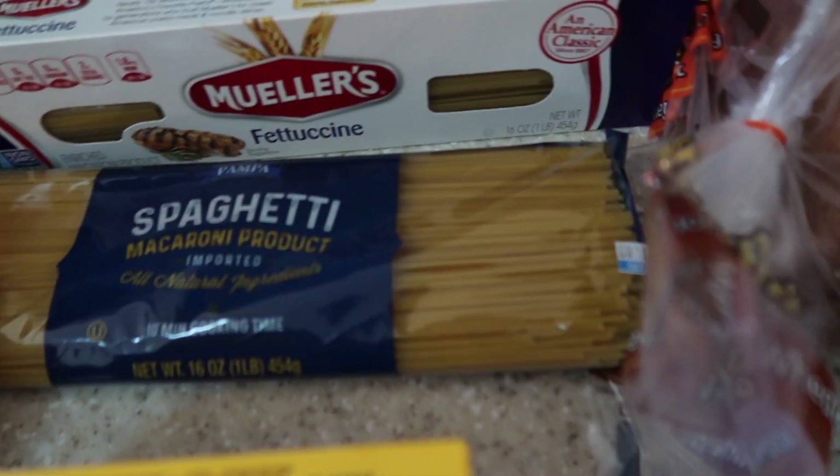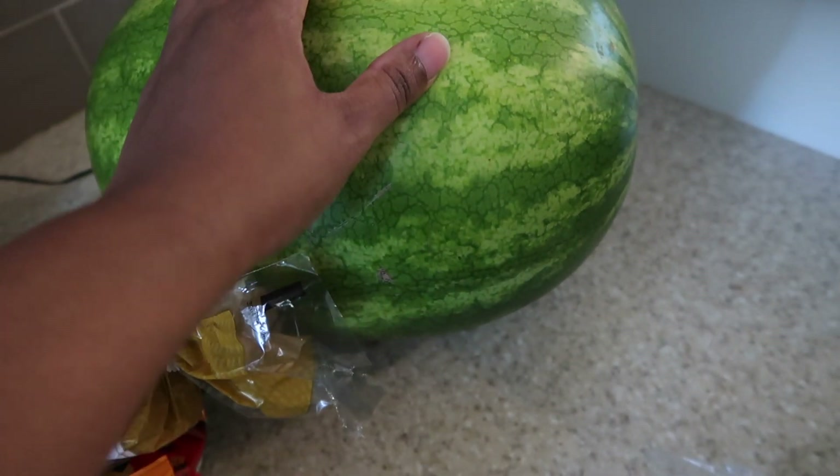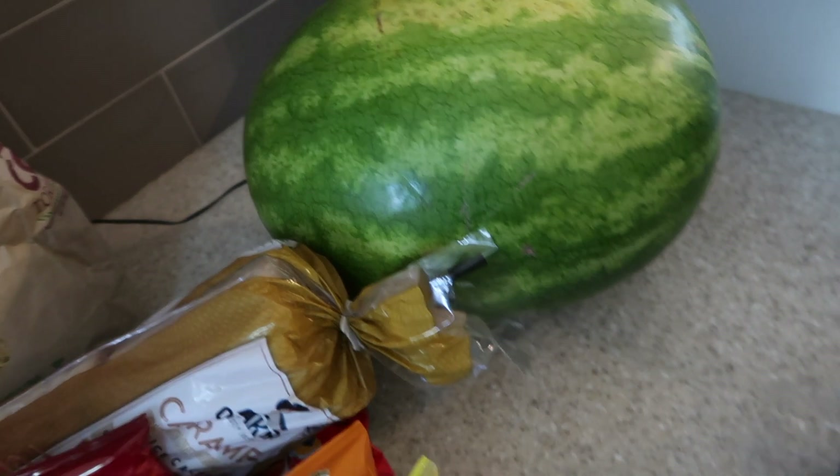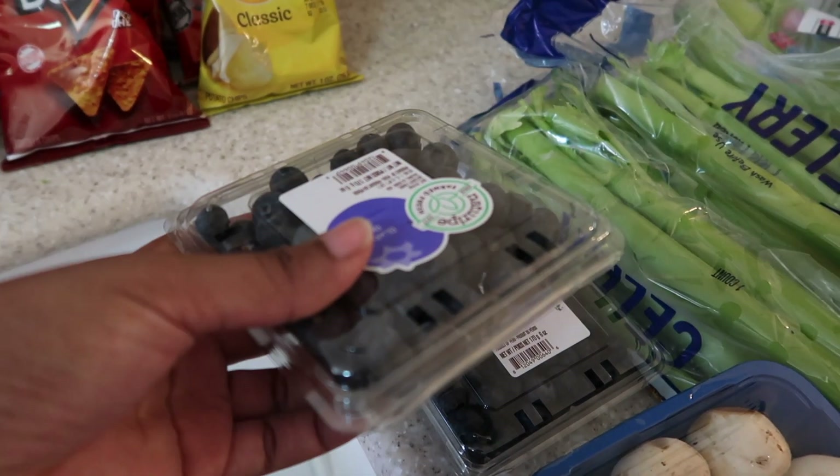I got this because it's only $1.89 — that price tag was right in my budget. Hopefully this is a good one because you know sometimes watermelons hit or miss. I still think the price they're at now, three almost four dollars, is still really expensive, but anyway.